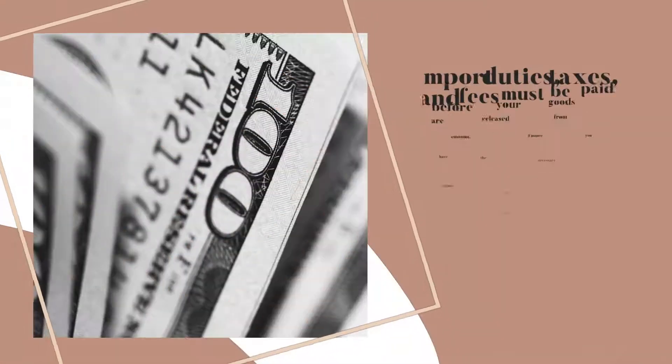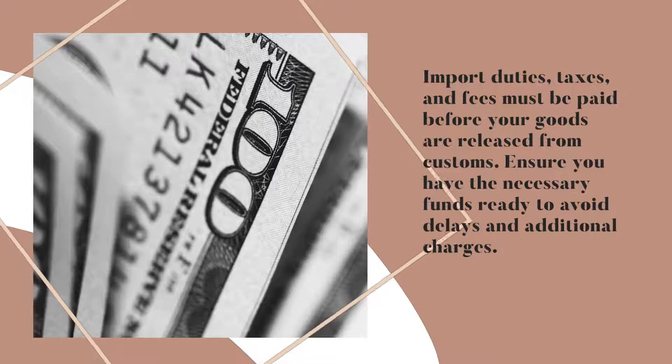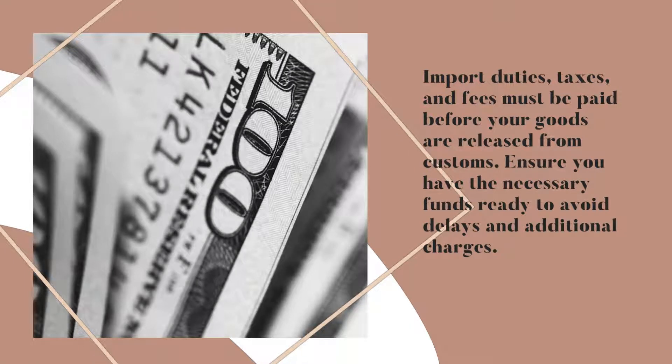Paying Import Duties and Taxes. Import duties, taxes, and fees must be paid before your goods are released from customs. Ensure you have the necessary funds ready to avoid delays and additional charges.